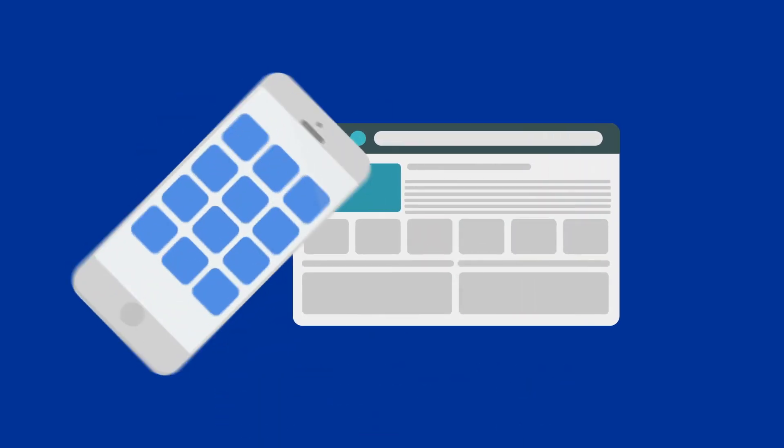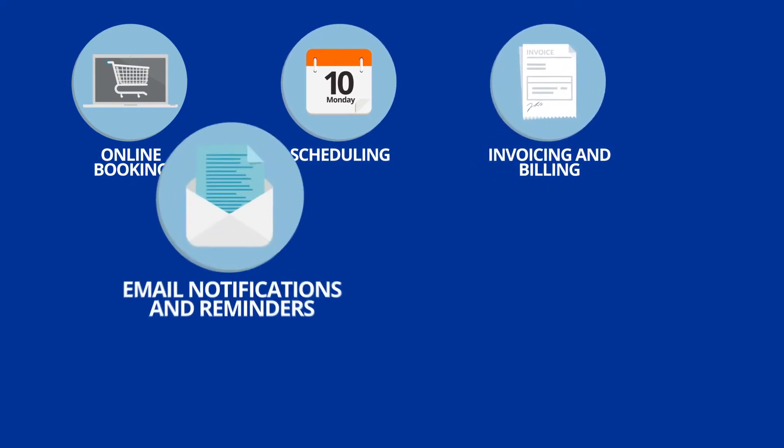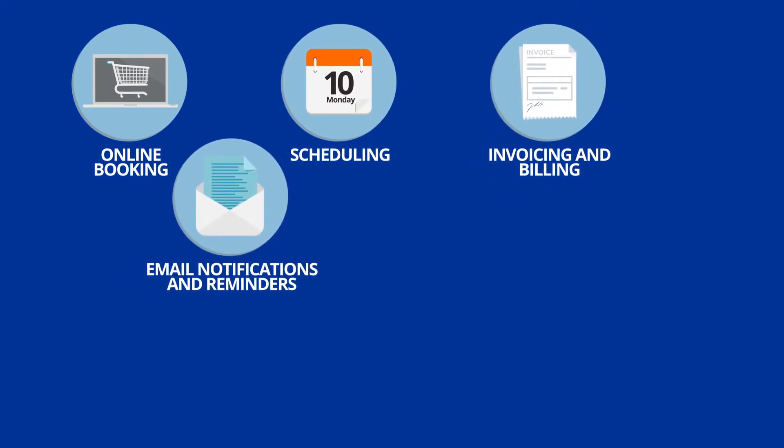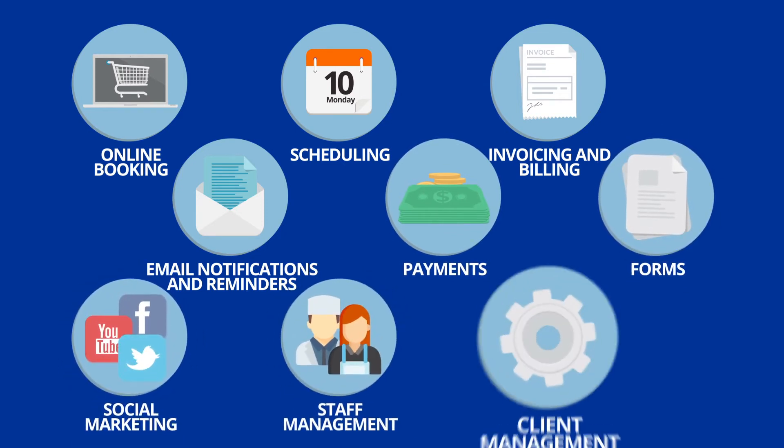Your business needs multiple apps and a website for online booking, scheduling, invoicing and billing, email notifications and reminders, payments, forms, social marketing, staff management, client management, and more pet-centric features.